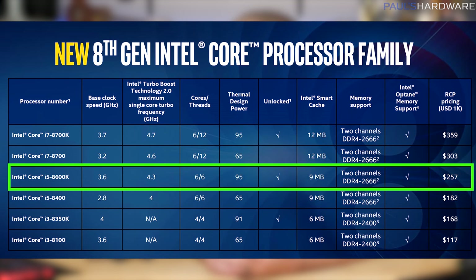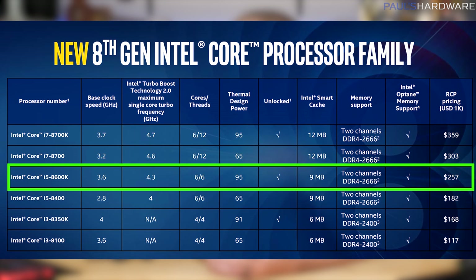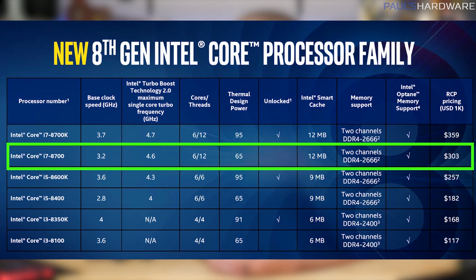The i5-8600K has 95W TDP, and I'm expecting this to be a popular chip. $257 is the bulk price for that one. Next is the i7-8700K.